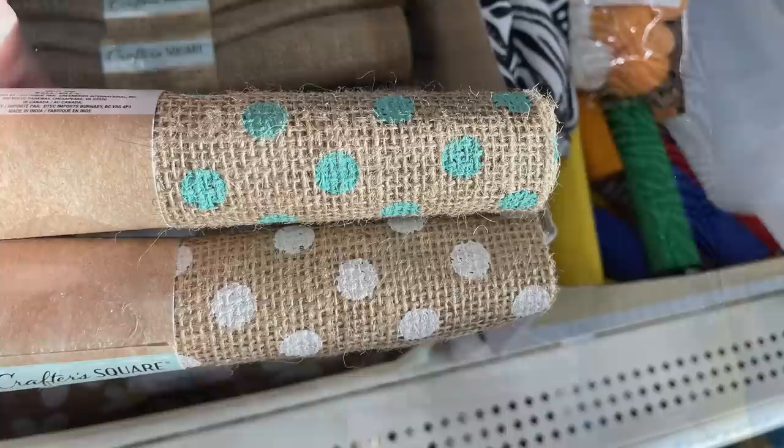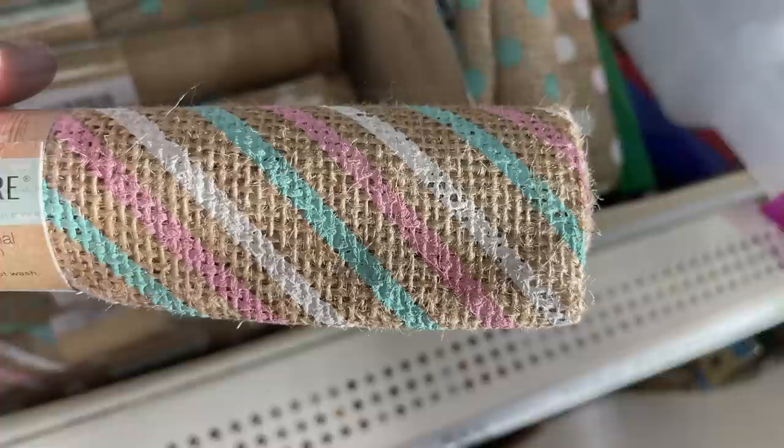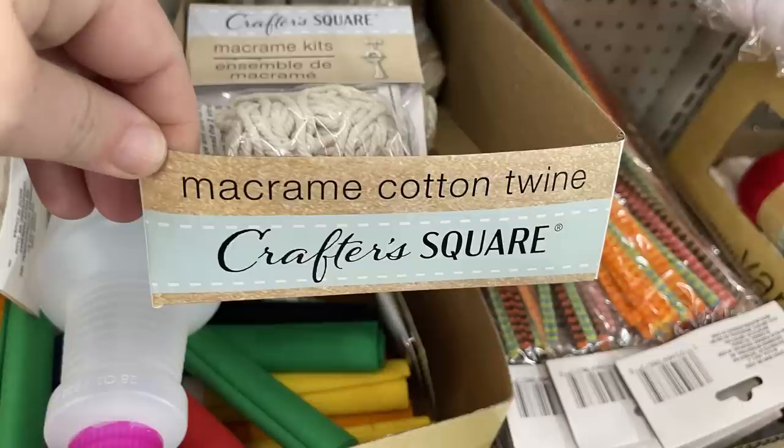The fabric strip designs include plain polka dots, stripes, daisies and bumblebees. Here's the daisies with the yellow center, the pink, white and blue stripe, a solid pattern, and the bumblebees. I also found some Crafter Square cotton twine macrame.